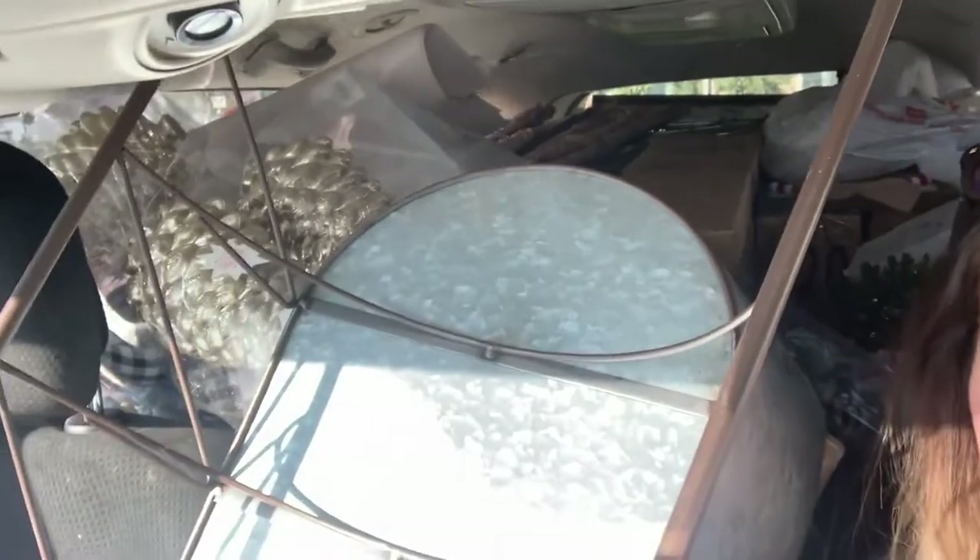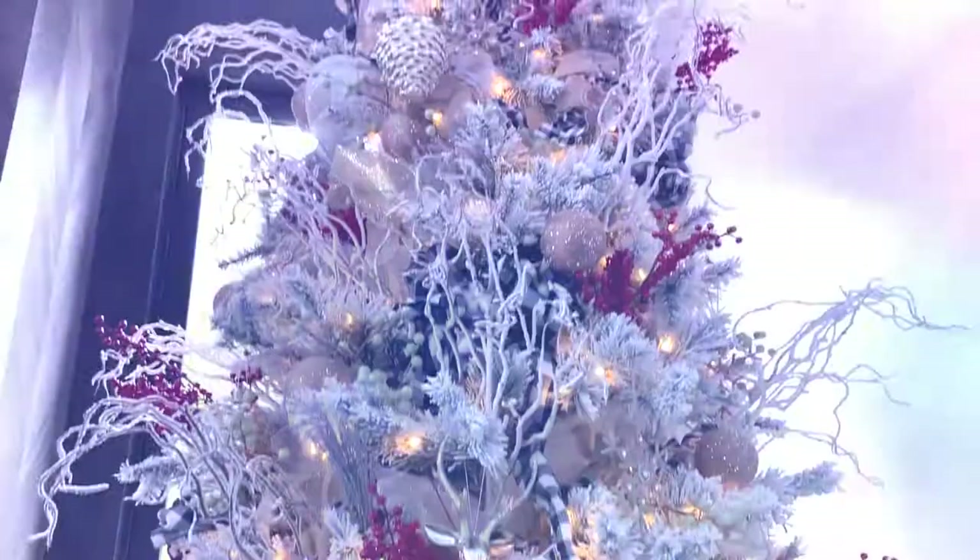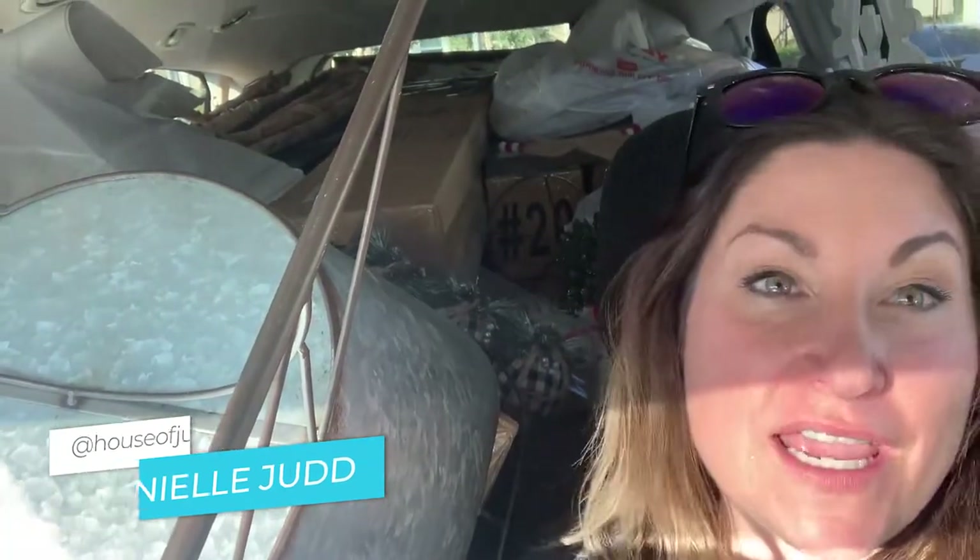I'm decorating Tarek El Moussa's house and it's going to be featured in HGTV's The Decorating. I look like I'm a hoarder. My favorite is when I buy all this stuff for Christmas and you see me, it looks like I'm a crazy person.